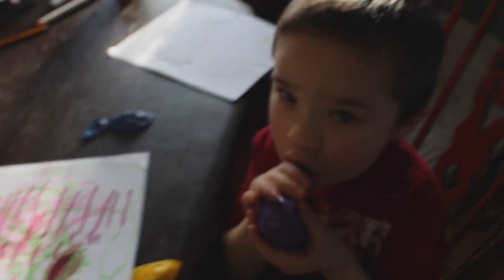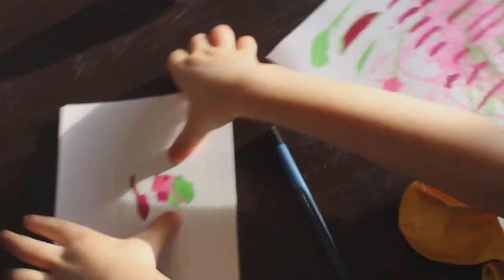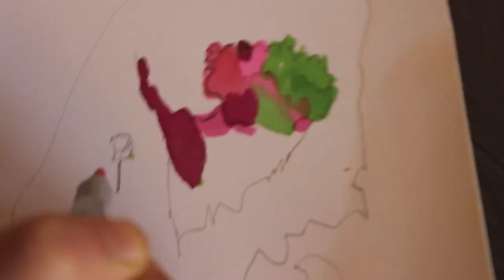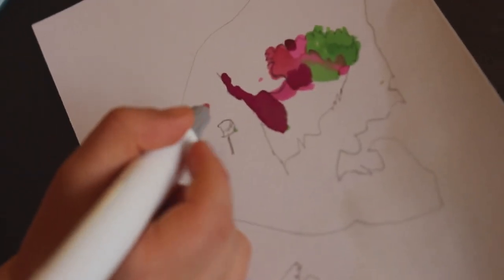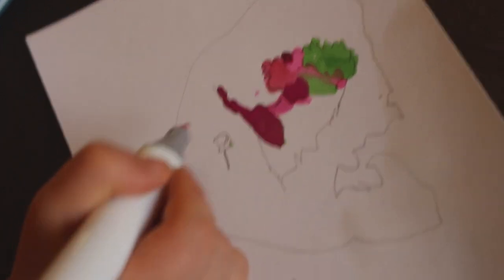Grant, what are you doing? What are you drawing for the marker party? It's a monster. That's its mouth. What's this thing right here? It's a seer sign — that's where mail goes. A mailbox! He's been practicing over here too.